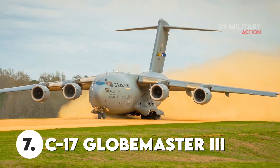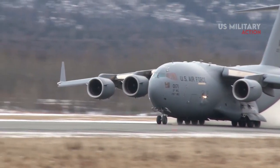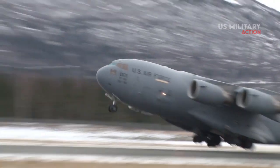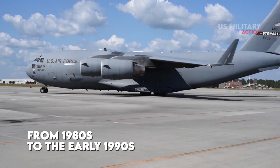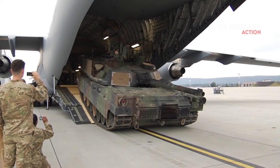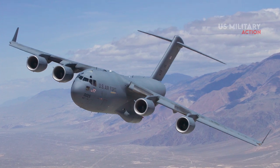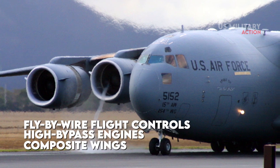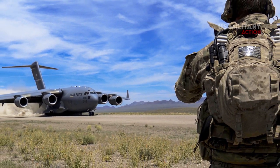Number 7: C-17 Globemaster III. The Boeing C-17 Globemaster III is a large military transport aircraft that was developed for the United States Air Force from the 1980s to the early 1990s by McDonnell Douglas. The C-17 was developed with digital-age technologies such as fly-by-wire flight controls, high-bypass engines, and composite wings, enabling perfect flight characteristics for operating on short and unprepared runways.